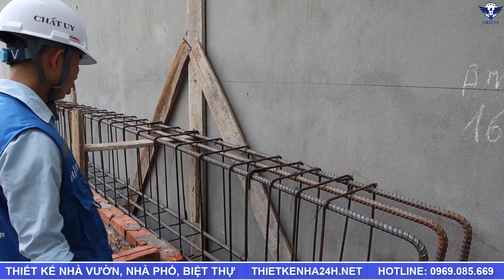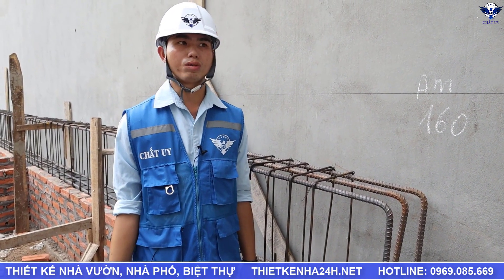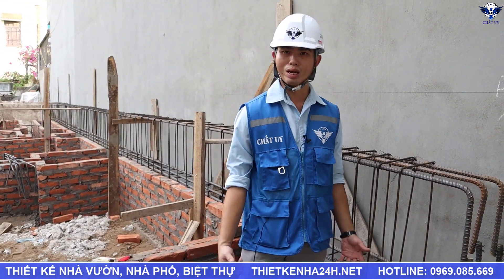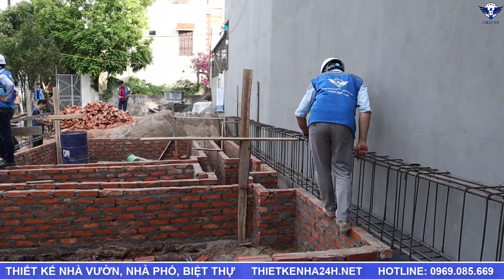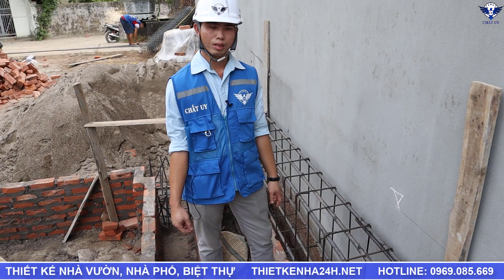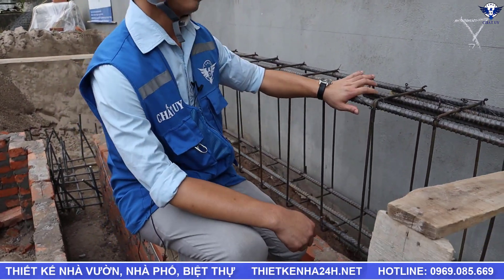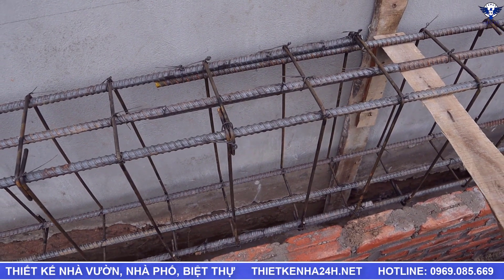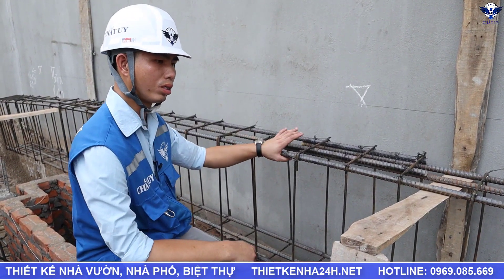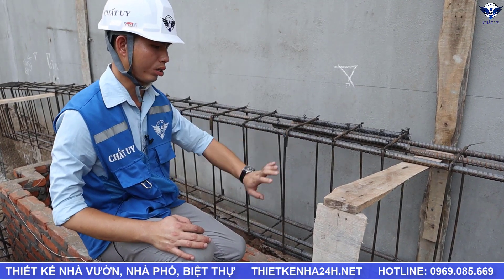Điểm lưu ý của cái dầm này sẽ nằm ở vấn đề nối thép. Một cái thép thì có chiều dài là 11 mét 7, và với cái dầm này thì đang có chiều dài là 15 mét 31 — chắc chắn chúng ta sẽ phải nối. Vậy nối ở khoảng nào và nối ở miền nào? Đối với thép dầm lớp trên, giống như thép dầm sàn, chúng ta sẽ nối ở giữa dầm vì giữa dầm lực ít nhất. Còn đối với thép ở bên dưới thì cách tốt nhất là nối ở 2 đầu dầm, nhưng vì cây thép có thế thôi nên vẫn phải nối 1 cây ở bên dưới.